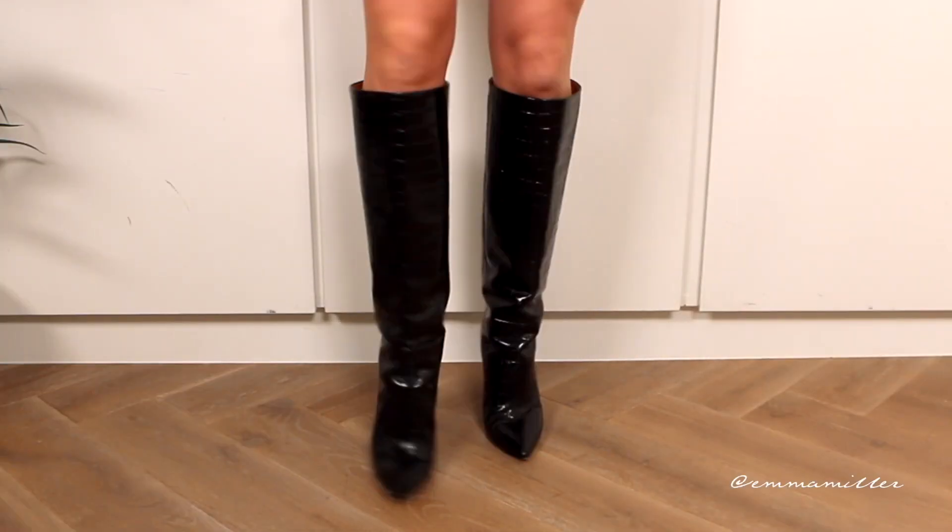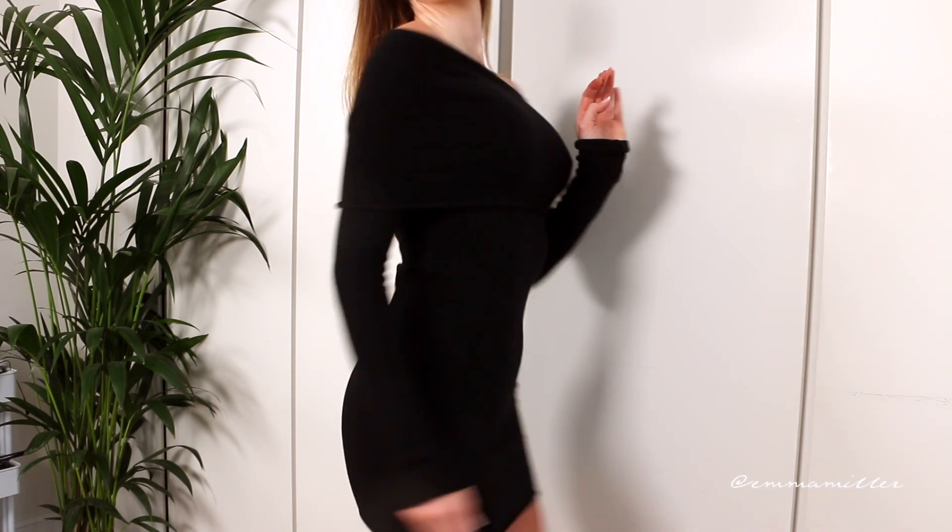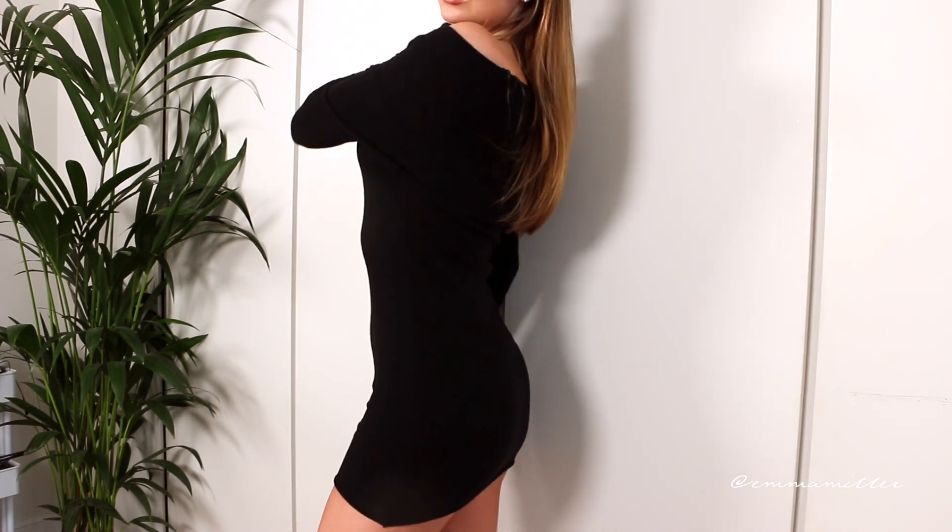You could dress it up or dress it down. Right now I've actually dressed it up — I'm wearing some Paris Texas knee-high boots. But I could also wear this with a pair of tights and some heels, or I could wear a pair of chunky boots and some tights and just throw a coat over. I love this off-the-shoulder neckline. It also makes getting ready so much easier because you just throw on the dress, put a pair of boots on, and you're ready to go.